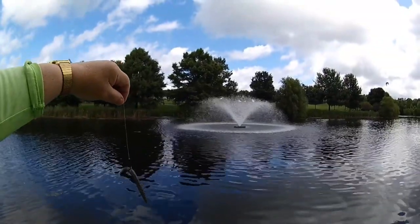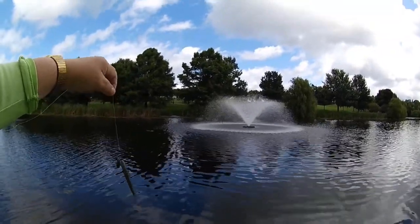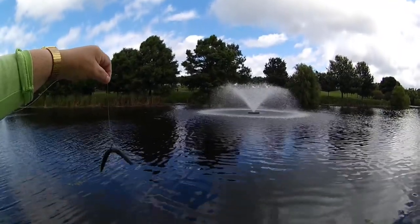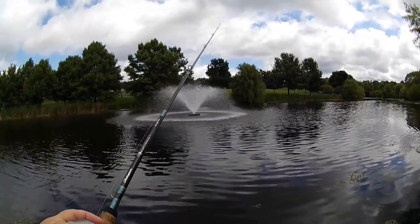Once again, I'm fishing the five-inch yumdinger on a size one wacky worm hook. It's been working good in here. I see no reason to change. Starting out with green pumpkin. I'm fishing on the second cast — I hope that's not a bad omen.